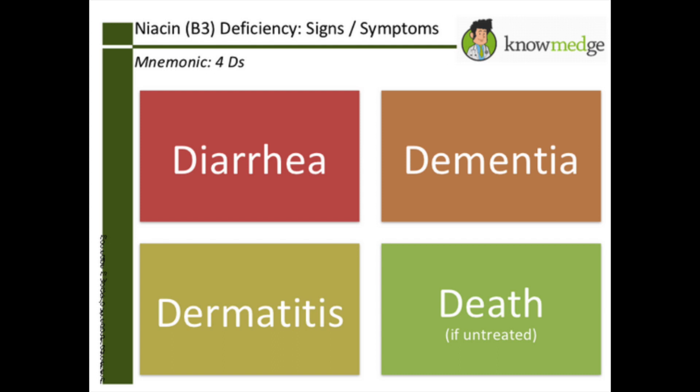Niacin deficiency has those four D's: dementia, diarrhea, dermatitis — and also pellagra. You also get a big beefy red tongue. So B2 gives you a magenta tongue and B3 gives you a beefy red tongue. You might also have pigmented rashes.